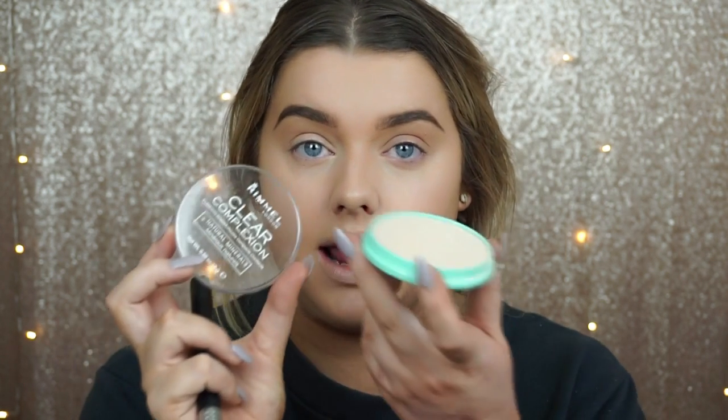Moving on to powder — on an everyday basis I just use a translucent powder, either my Laura Mercier one, the NARS Crystal one, or I've just picked up the Rimmel Clear Complexion Translucent Powder and I just dust that everywhere. I also like to set my eyelids with powder because I'm quite lazy day-to-day and don't use an eye primer, so I just make sure my eyelids are set to stop any creasing when we move on to the eyes.